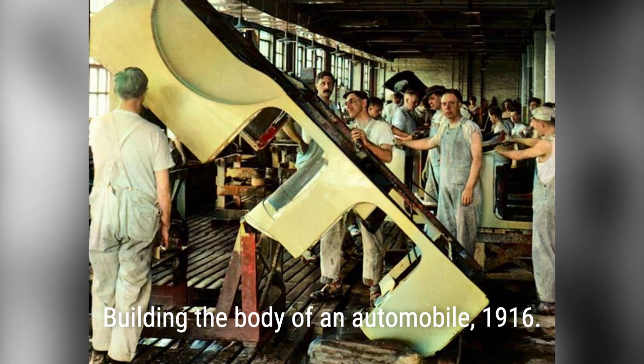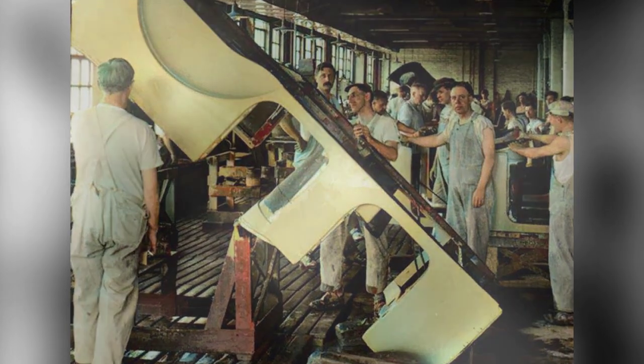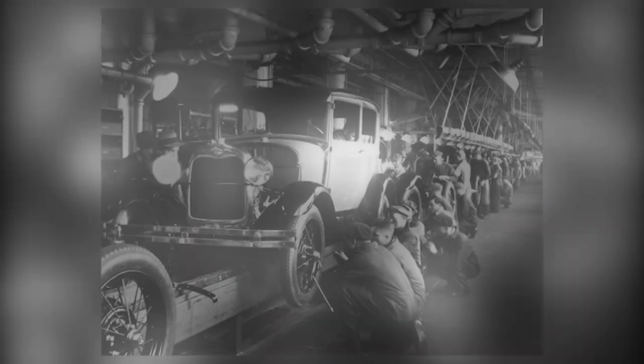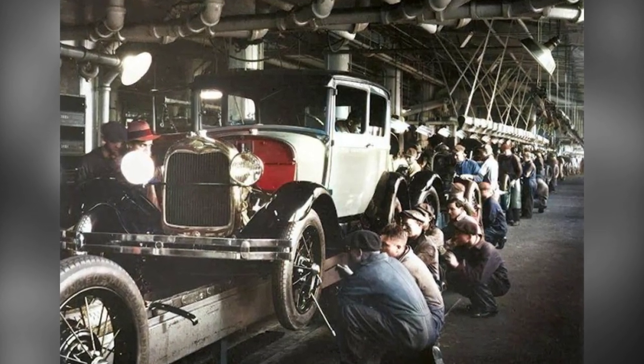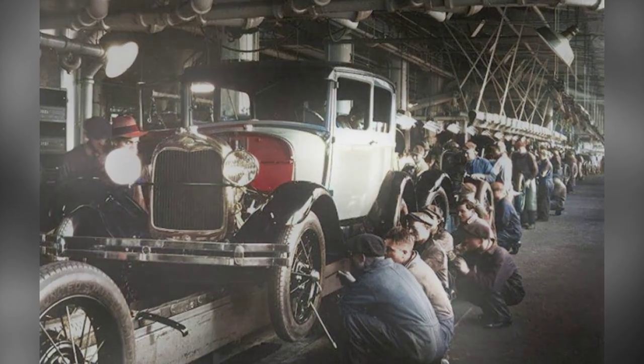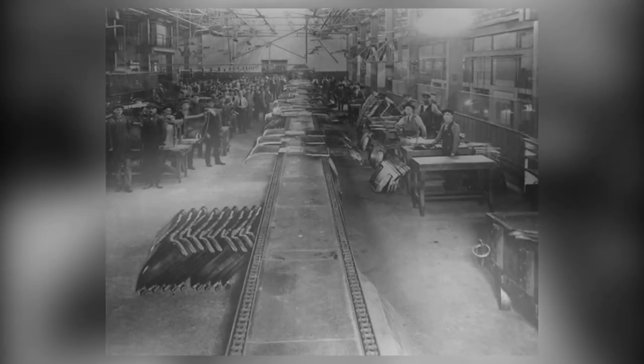This simple, sturdy car was built to withstand the rough American country roads of the time. It was economical, easy to maintain, and most importantly, affordable. But how did Ford manage to make the Model T so affordable?